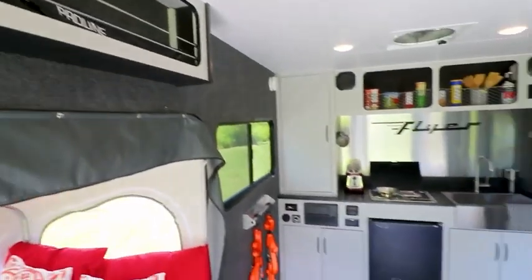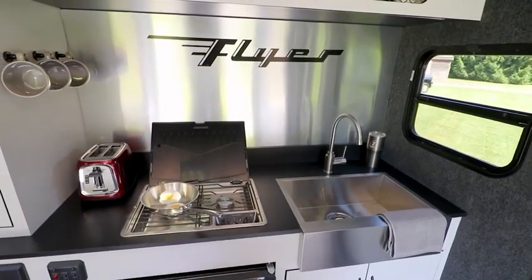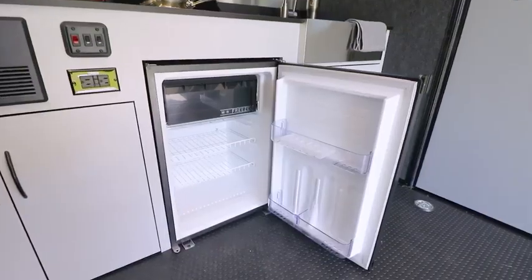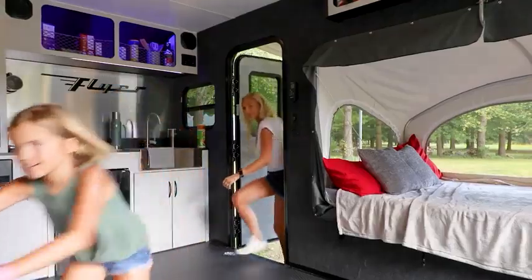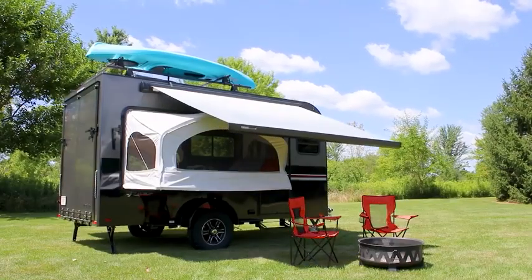Inside, the trailer is a fully-fledged house on wheels. It accommodates up to six people and offers a sink, stove, fridge, stereo, and air conditioning. A system of pull-out bunks adds comfort, and a 10-foot awning is built into the roof.